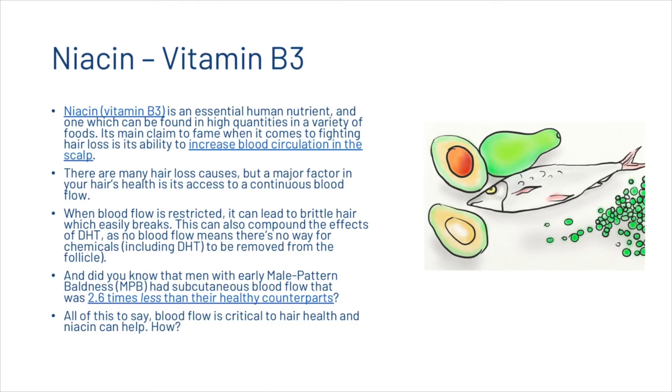The first vitamin we're going to look at is niacin, or vitamin B3. Vitamin B3 is an essential human nutrient found in high quantities in a variety of foods. Its main claim to fame when it comes to fighting hair loss is its ability to increase blood circulation to the scalp. There are many hair loss causes, but a major factor in your hair's health is its access to continuous blood flow. When blood flow is restricted it can lead to brittle hair which easily breaks. This can also compound the effects of DHT, as no blood flow means there's no way for chemicals to be removed from the follicle.